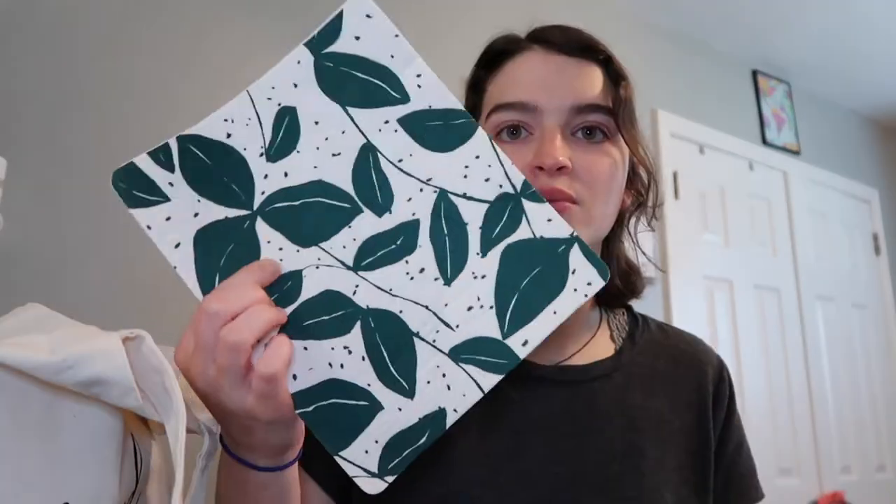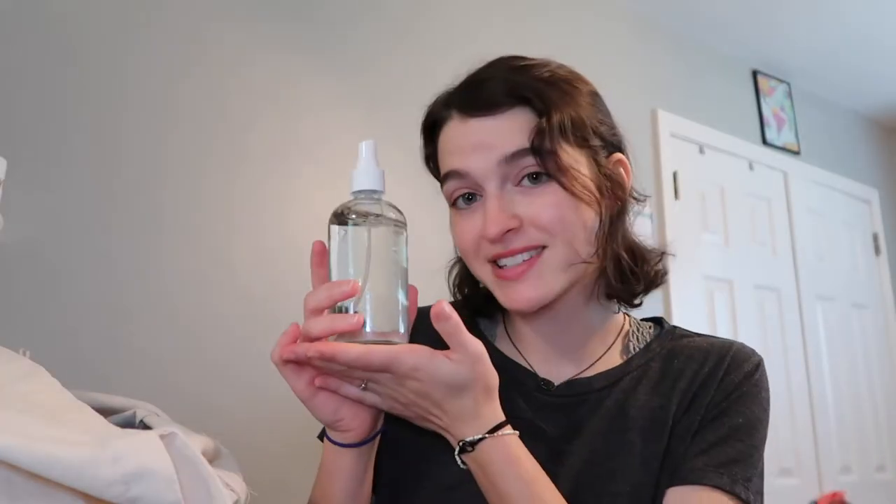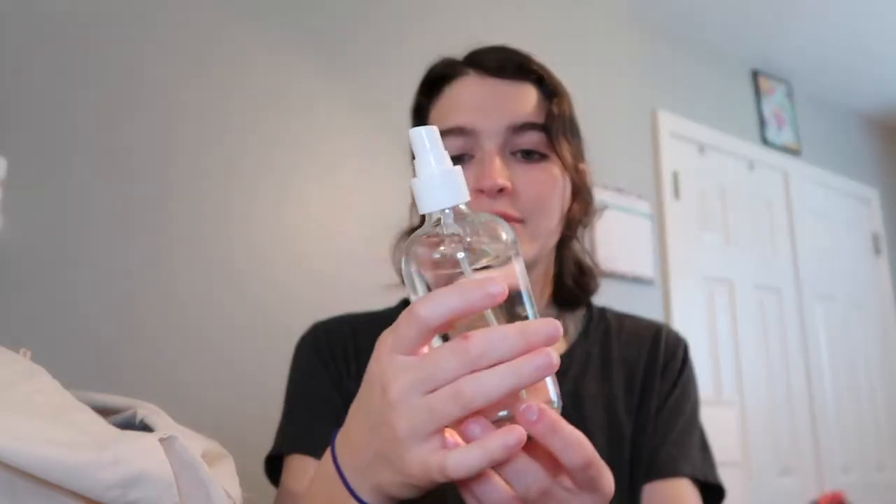The first thing I'm going to pull out is this Swedish dish cloth. I haven't used it yet because I want to break it in at my dorm. Apparently this is supposed to replace a bunch of paper towels — it has a super cute leaf print. I can use it to clean up spills or with my all-purpose cleaner that I put in an old face spray bottle I wasn't using anymore. They sell the cleaner as a concentrate and also a diluted version. I got the diluted version since I didn't bring a container for concentrate. This is also compostable at the end of its life.